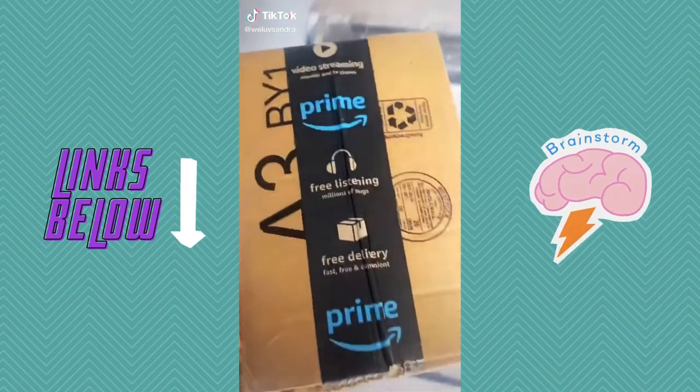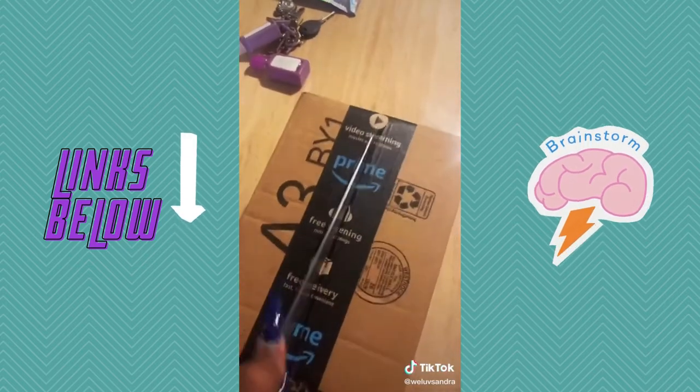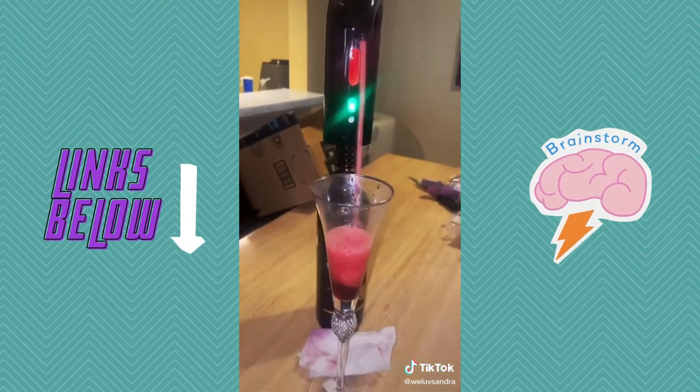My package has arrived, let's open her up. We got a handy dandy knife. It's a wine dispenser.